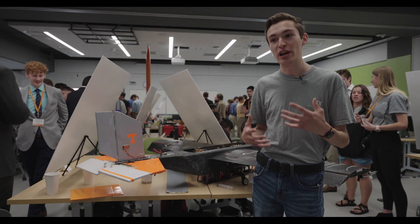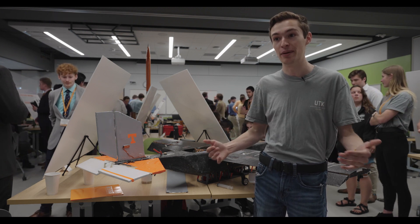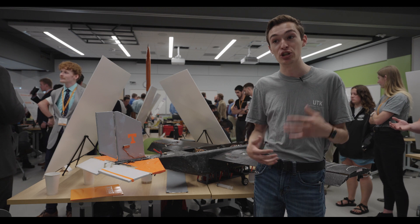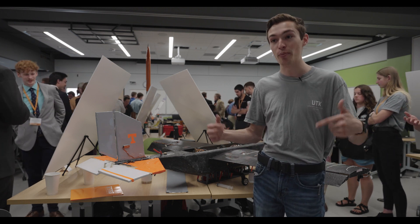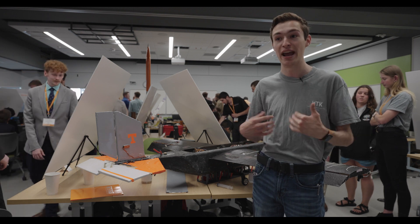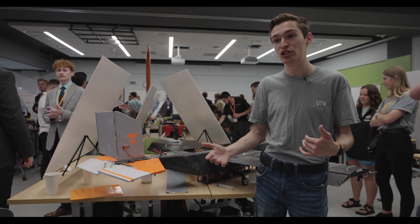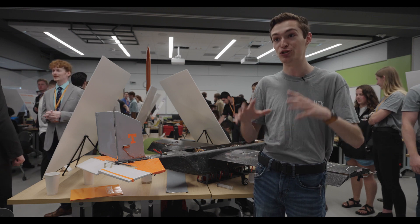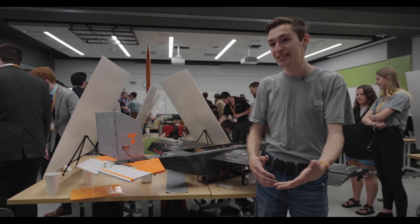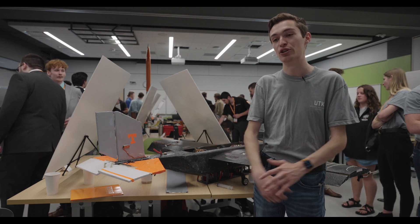Senior design is the first time where you experience a project like this where you can't see the whole picture all the time. You have to trust your team members and know that this person has your back because they're watching out for things you may not know about or may not be capable of handling yourself. Being able to work in a large team on a long-term project and have that trust when you don't see the whole picture — that's the biggest takeaway and it's something that everyone builds and learns along the way of senior design.